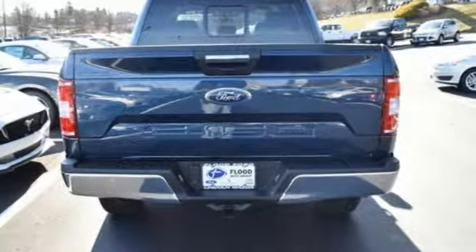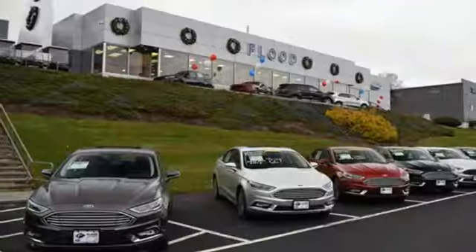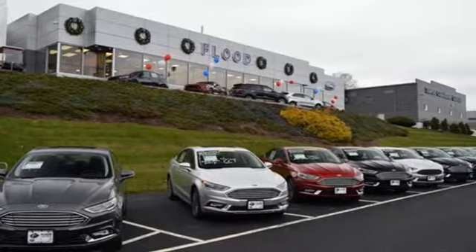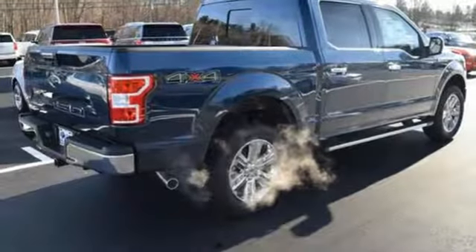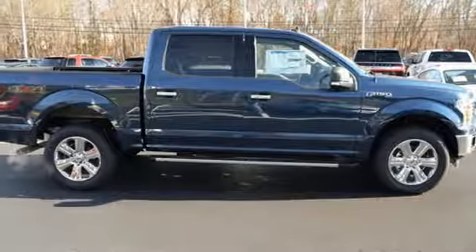Three 12-volt power outlets, manual tilting steering column, easy lift and lower tailgate, manual telescoping steering column, automatic transmission, active grille shutters, electronic shift on the fly, and V8 engine.